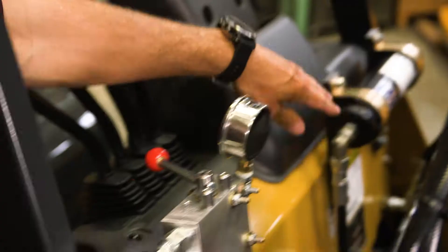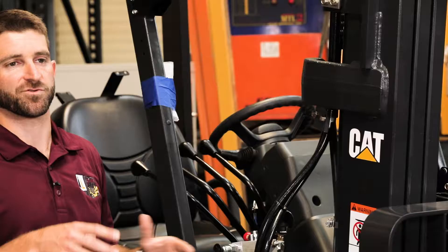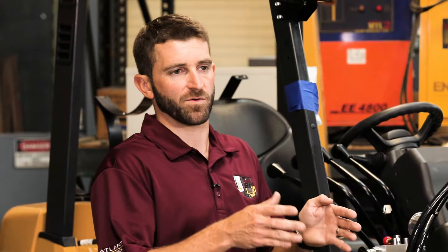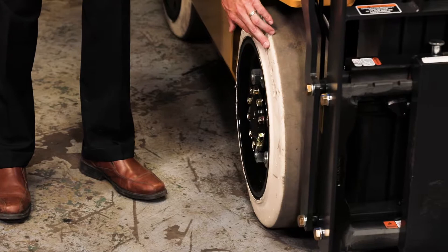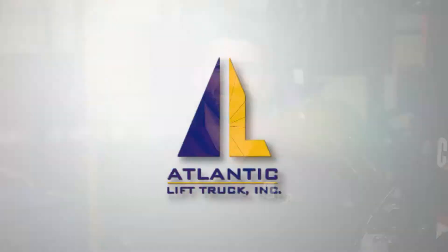Over here you have a lift line accumulator, which builds in extra shock protection into the lift circuit. Once something is clamped and they're traveling through the warehouse, it allows it to bounce a little without rattling the mast. And finally, the non-marking tires — if you have clean floors and want to keep them that way, non-marking tires are an inexpensive option. Thanks for watching and hanging out with Atlantic Lift Truck today. If you have any interest in getting a demonstration of the CAT 2C5000 at your facility, give us a call — we'd be happy to bring one over for you.